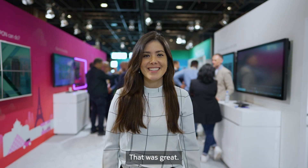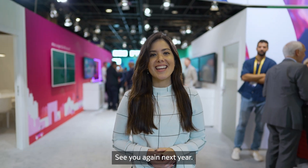Thank you, Justin. That was great. I think that's a wrap — see you again next year.